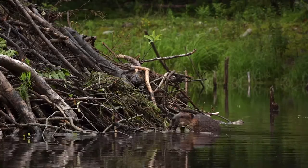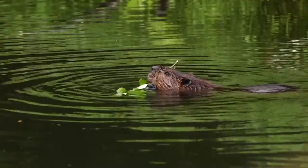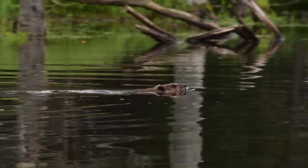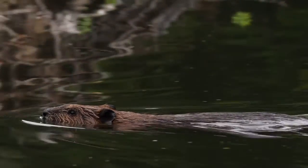Their large security moat also doubles as a pantry. Beavers collect branches in the growing season and store them at the bottom of the pond. This prevents their food — tree bark — from freezing and allows them to store enough branches and sticks to get through the winter.